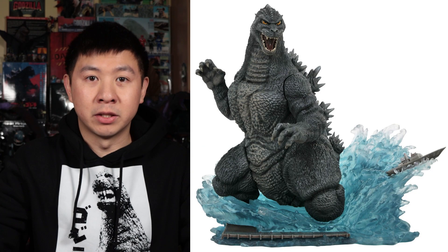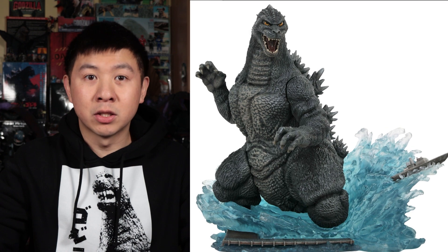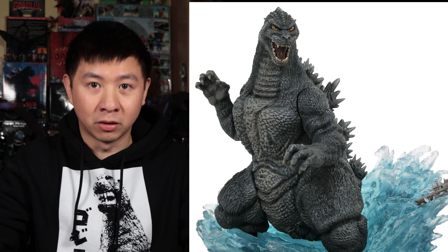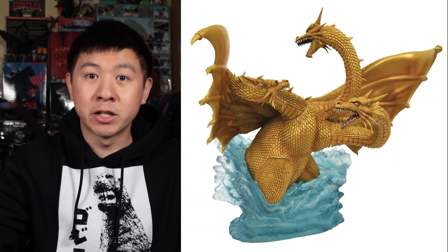Diamond Select Toys has released their Godzilla 1991 diorama. The 10-inch tall PVC statue sells for $70 and can be found in comic book stores and online. It features Godzilla as he appeared in the 1991 movie Godzilla vs King Ghidorah. Diamond Select Toys is expected to also release a matching King Ghidorah 1991 diorama soon.